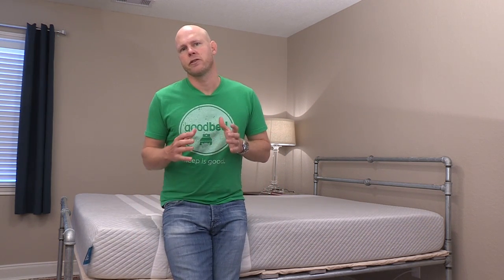Hi, I'm Mike. I'm the founder of GoodBed.com. GoodBed is a mattress shopping resource designed to help make it easier for you to search and compare mattresses across brands and stores to make sure that you find the best mattress for you.